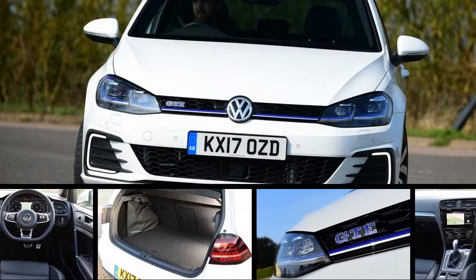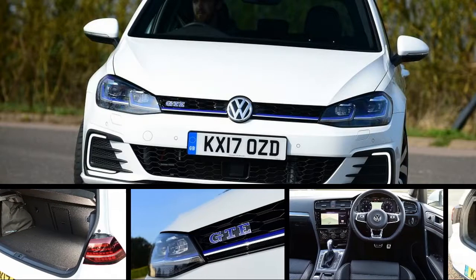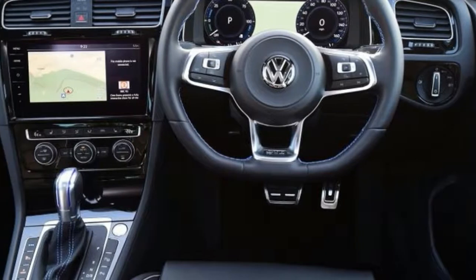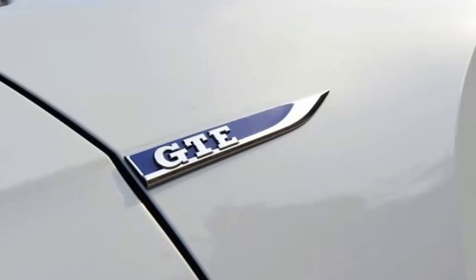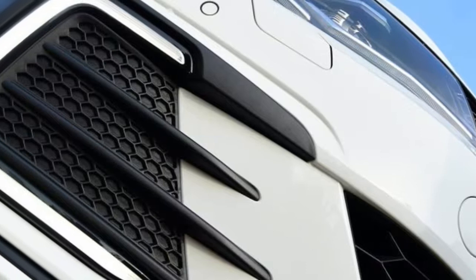The recent updates to the Golf range do little to change our impression of the GTE. The extra cabin tech is beneficial, if a little tricky to use, while the same-again styling is unlikely to disappoint. The GTE is no hot hatchback, however, but it still impresses around town. If your lifestyle allows, it could be fantastically cheap to run.